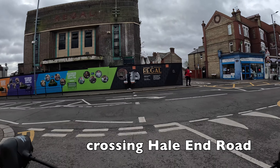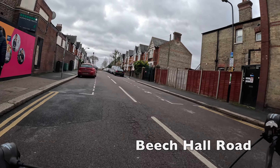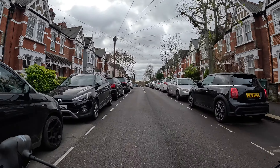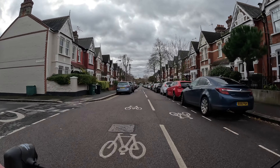If you look dead ahead there you'll see the Regal Cinema, which is an old Art Deco building that's currently in the process of being renovated. I think they're going to turn it into a cinema again and possibly add some flats on top as well — it's certainly a handsome building.